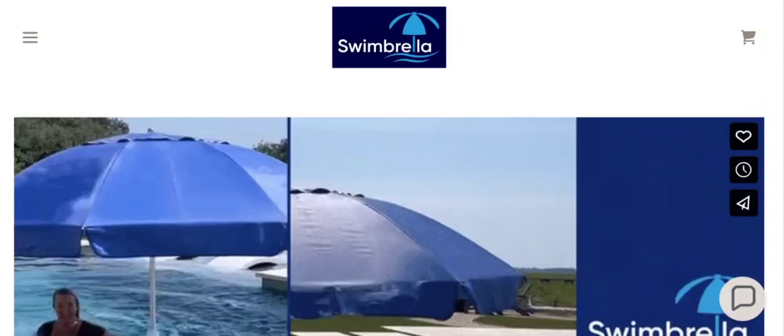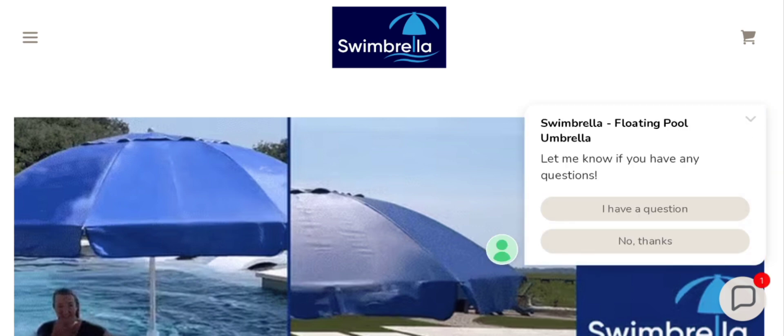Hey everyone, welcome to my YouTube channel Scam Expert. In this new unbiased review video, we're going to tell you about the floating pool umbrella review.